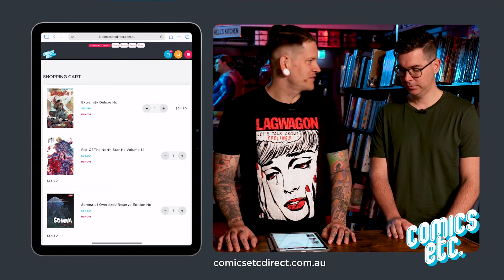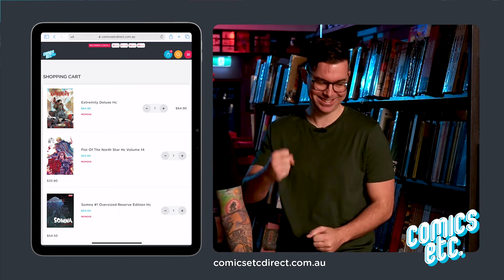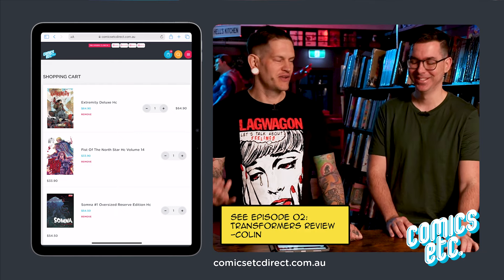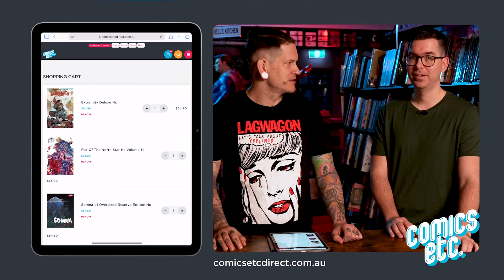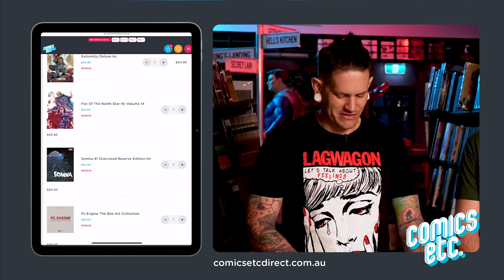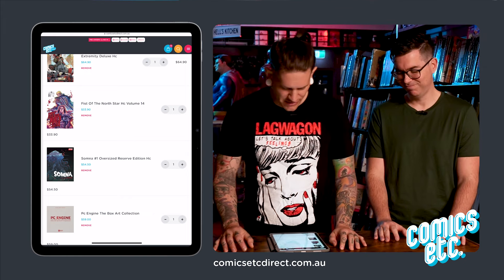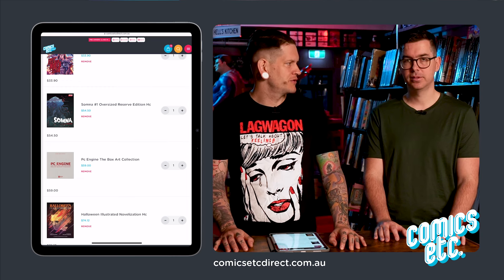First in my shopping cart is something I'm so happy is finally out — the Extremity hardcover by Daniel Warren Johnson. He did all those wonderful Do a Powerbomb and Dead Earth books, and this one was never done in a hardcover. And one of my most hated things — manga — so I love Fist of the North Star because it's hilarious. He punches and it can blow you up, it's so brutal. We won't waste time on that one though. I also got this distillery hardcover oversized book — it looks really cool and has some big names.